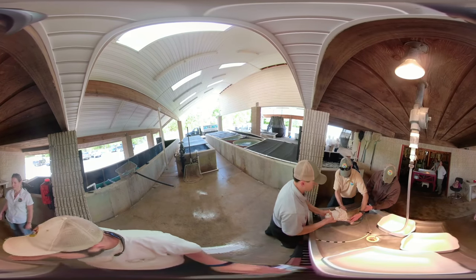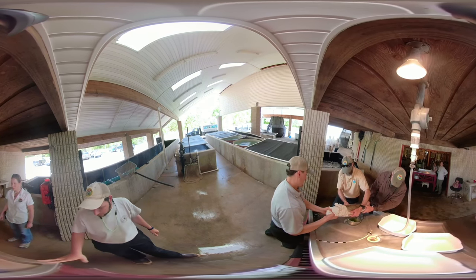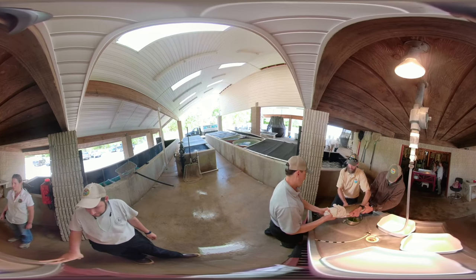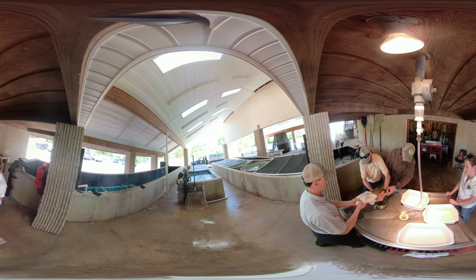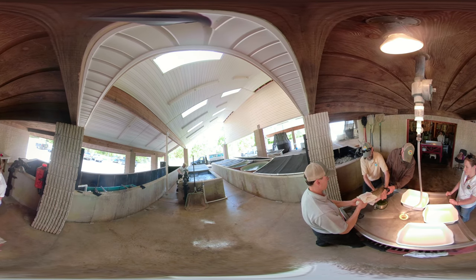Once the female fish has been anesthetized, she's brought to the spawning table. It takes three people to spawn a striped bass: one person holds her mouth, the second holds her tail, and the third gently squeezes along her abdomen to remove the eggs.